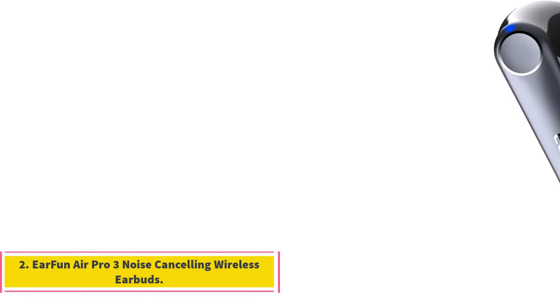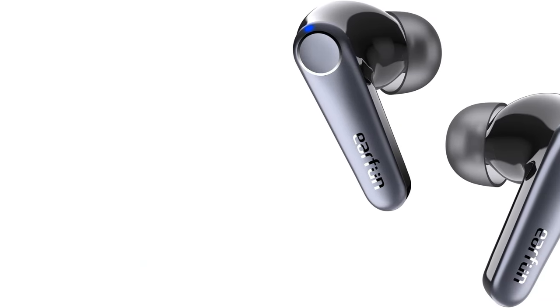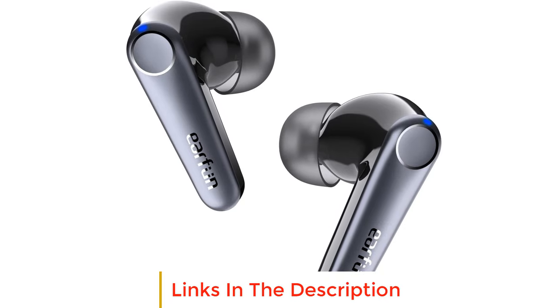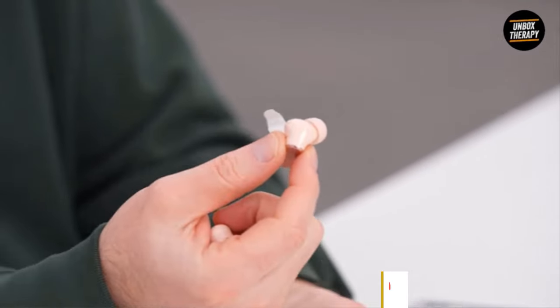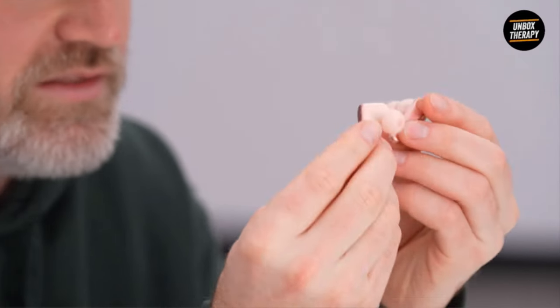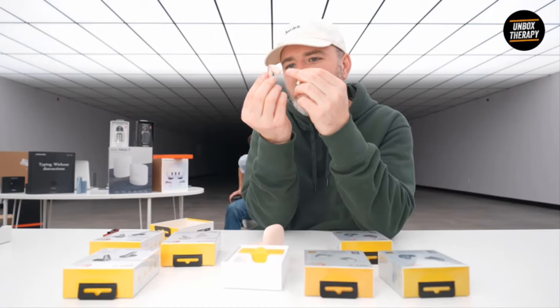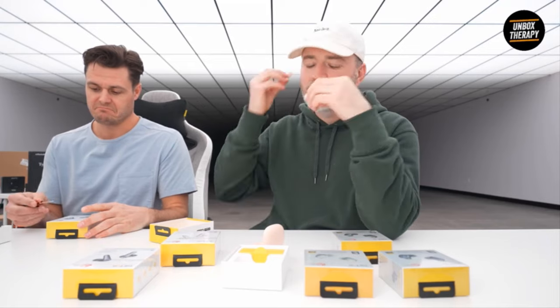Number 2: Earfun Air Pro 3 noise cancelling wireless earbuds. While we love the OnePlus Nord Buds, we also really like the Earfun Air Pro 3. They support most, if not all, of our priority features, including ANC, ambient mode, aptX support for Android users, and an impressive battery with 9 hours of playback from a single charge and a total playtime of 45 hours.